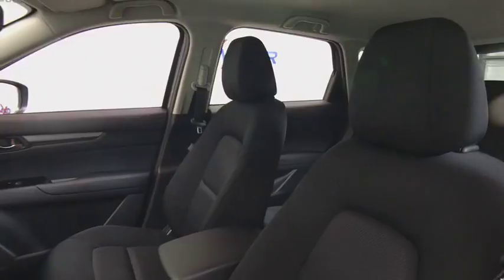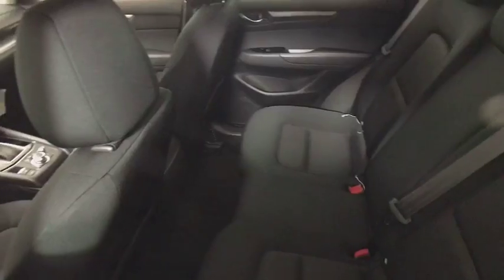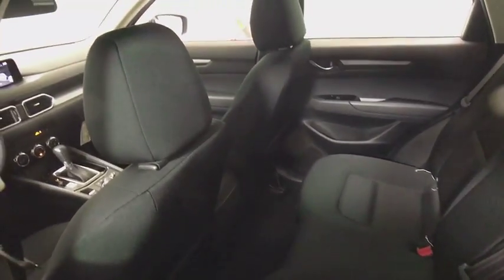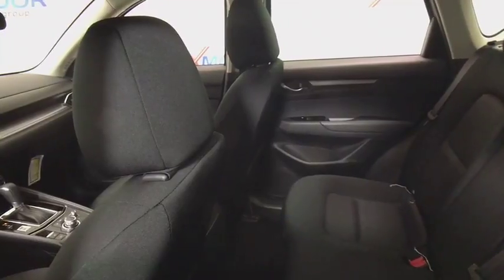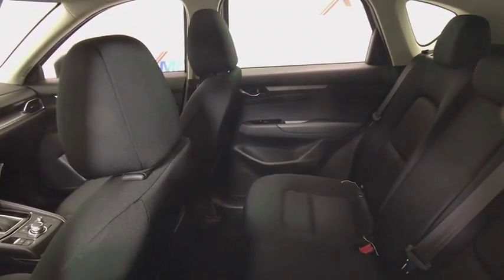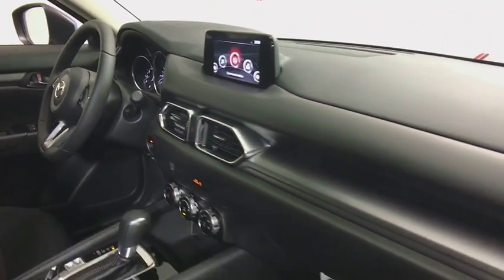This vehicle has less than 100 miles. Here are some of this vehicle's great options: traction control, dual airbags, power steering, four-wheel disc brakes, aluminum wheels, trip computer, electronic stability control, power windows, rear window defroster, brake assist, tachometer, panic alarm.